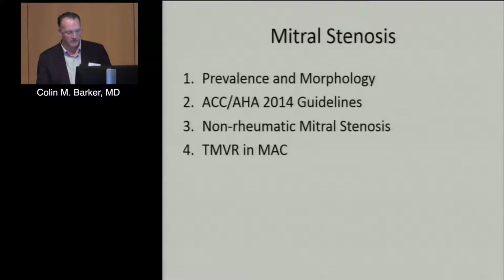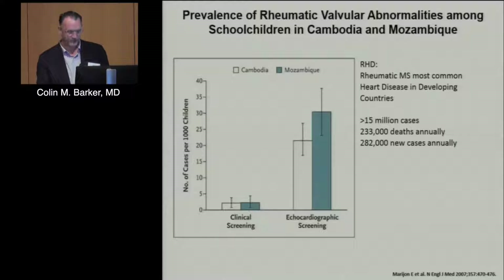I'll spend the majority of the end of the talk discussing an unmet need: treating non-rheumatic mitral stenosis, and particularly the early experience with transcatheter mitral valve replacement, with Mary Guerrera generously sharing her early data and slides looking at that problem.